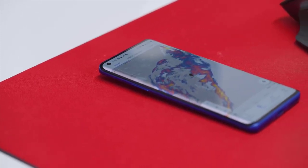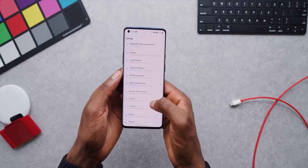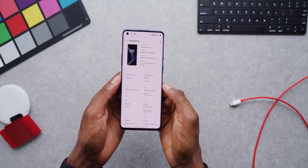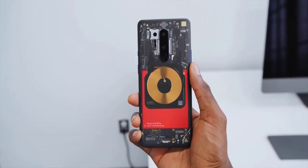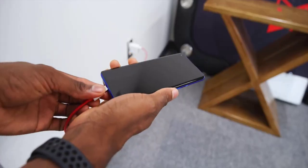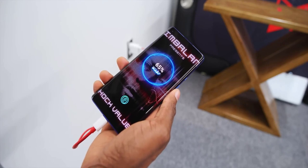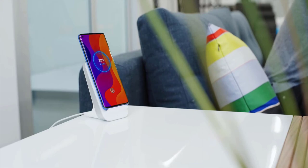There's a Snapdragon 865, 8 or 12 gigs of LPDDR5 RAM, super fast UFS 3.0 storage, and the battery also gets an upgrade. On top of all that it's a 5G capable phone with a 120Hz big display, so you get a 4510mAh battery. OnePlus phones are known for fast charging — this is no exception. You still have their high-speed Warp Charge 30T in the box, which gets you from zero to half battery in about 25 minutes.